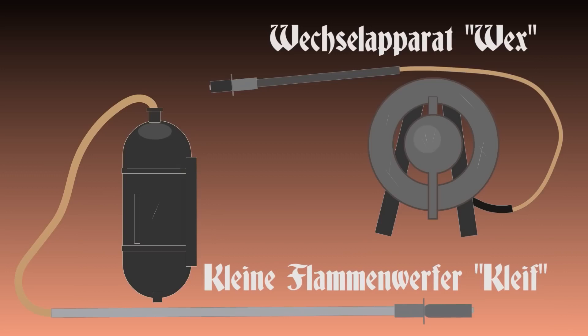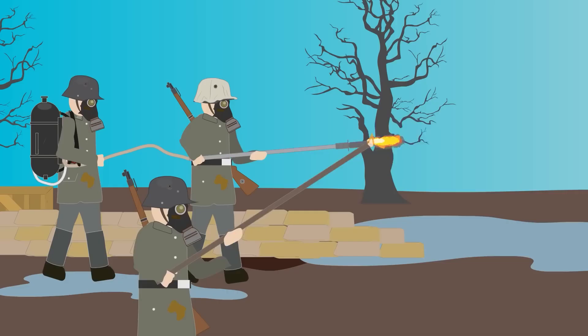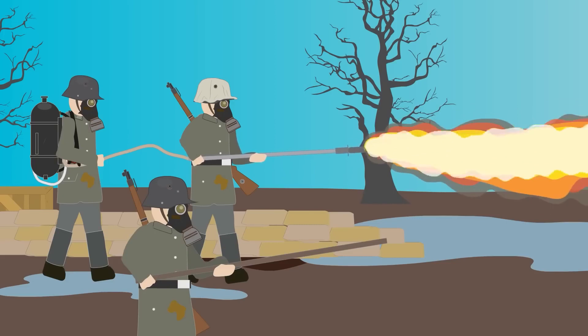Smaller portable flamethrowers, such as the Klein Flammenwerfer, also known as the Kleif, or the donut-shaped Vex, were intended for mobile use in assaulting enemy trenches. They had far less fuel capacity and could be used for only a short duration. Kleifs were carried on the back of one team member while another operated the tube to fire it at enemy positions.